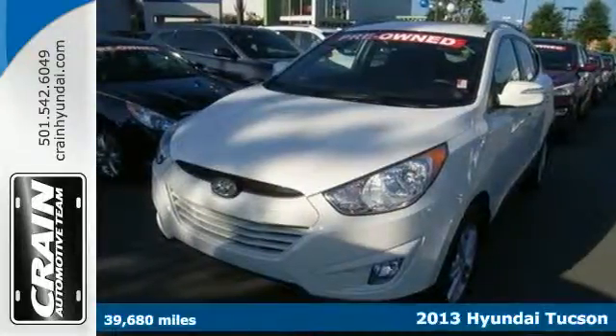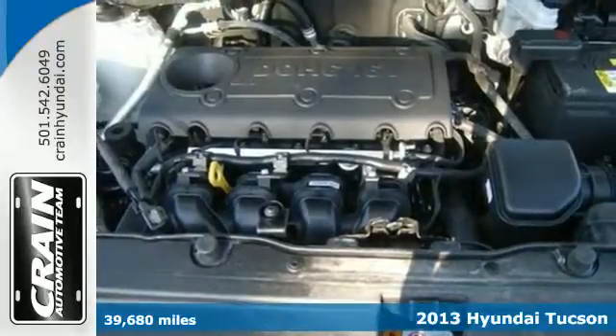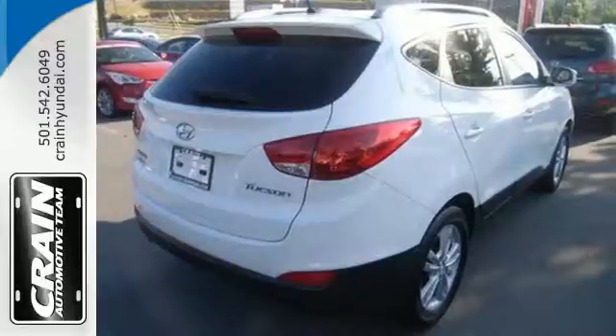Here's a 2013 Hyundai Tucson. It rides well and steers even better, but what takes the cake with this compact crossover is its efficiency and reliability.